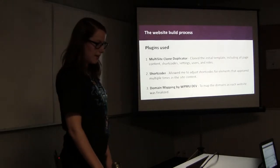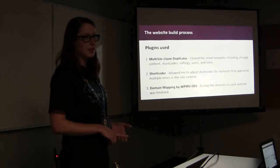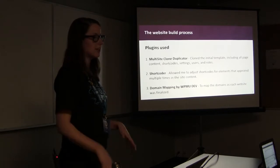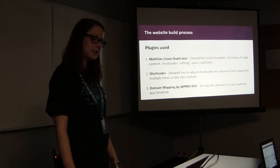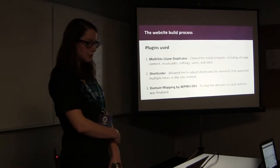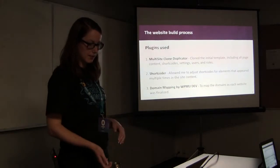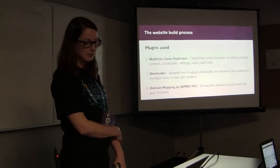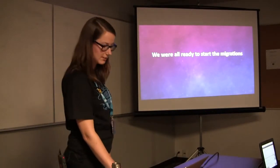We used a number of plugins, but I'll cover the top ones. First, Multisite Clone Duplicator cloned the initial template including all page content, shortcodes, settings, users, and roles. I also used Shortcoder because most websites have the same content, but we used it to adjust elements that appeared multiple times — including email address, phone number, and clinic names. We also used Domain Mapping by WPMU Dev to map the website address for each domain as it was finalized. The advantage was that it supported both HTTP and HTTPS, which not all plugins could do.